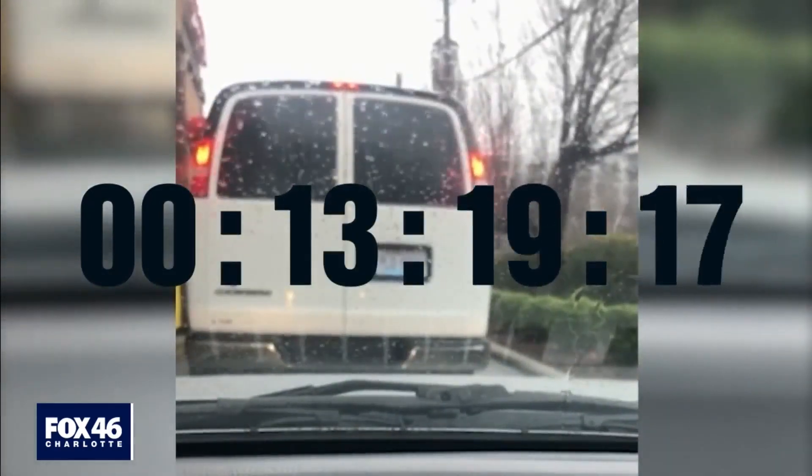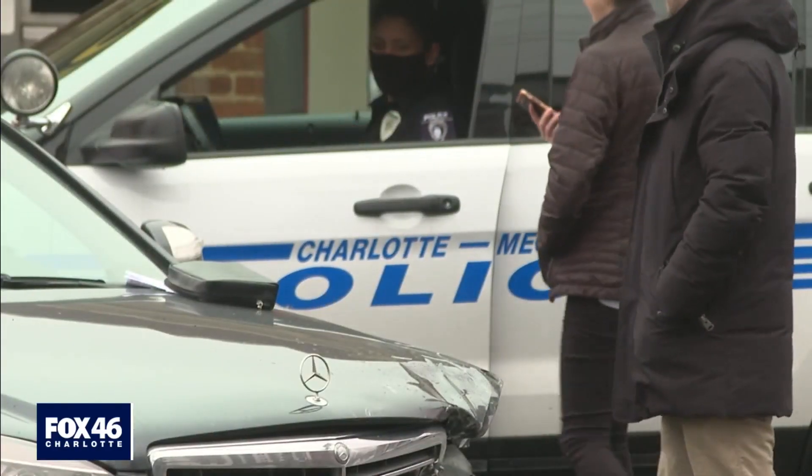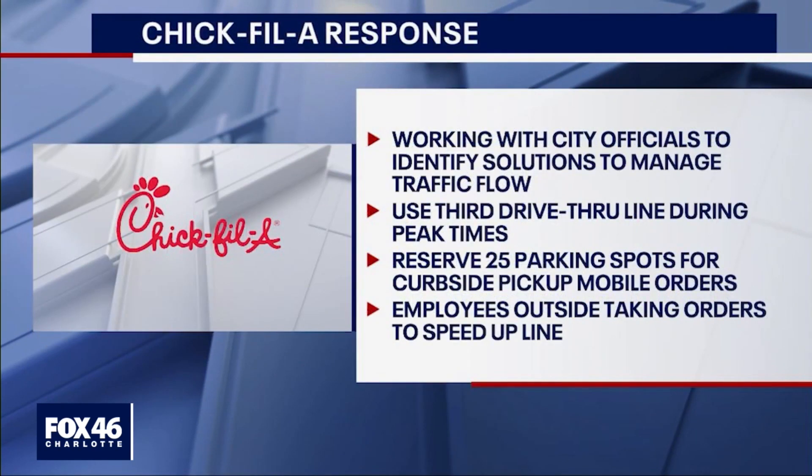I took the traffic concern straight to CMPD. In a statement, they tell me that while congestion in the area has increased due to construction, it has not required any active traffic control or direction by CMPD officers.